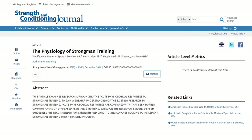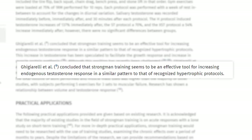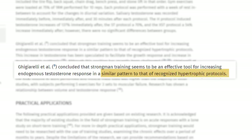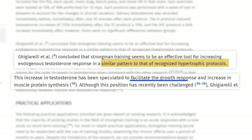Studies also determined that strongman training, such as farmer walks, appears to be a beneficial method for boosting the body's natural testosterone production, following a pattern similar to established hypertrophic protocols. The rise in testosterone levels is thought to contribute to the growth response and enhanced muscle protein synthesis.